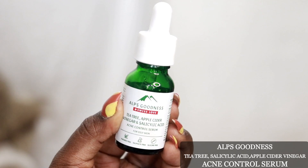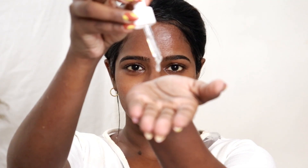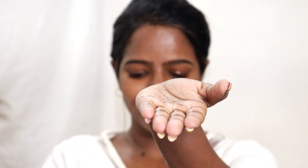The next step is the acne control serum, again with the same set of key ingredients. Looking at the consistency, it is very lightweight and non-greasy. Even if you have oily skin, you can use it comfortably. Add 2 to 3 drops and gently pat it into the skin.